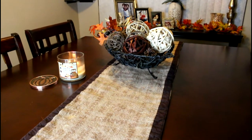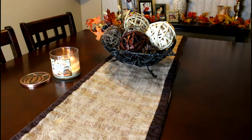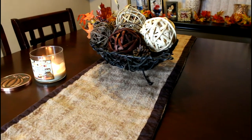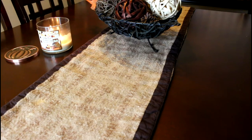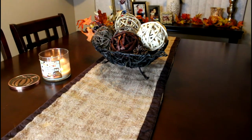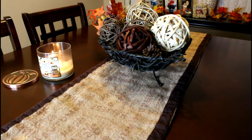For my table — it's a very simple square four-chair table. The less you have on it, the better it looks. I have this table runner that's kind of fading because it's a year old. It was given to me — my sister gave it to me a year ago and she got it at Ross.